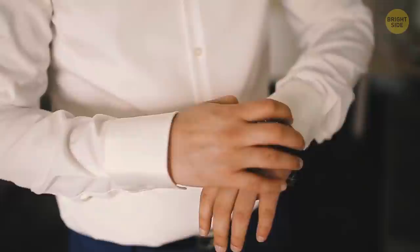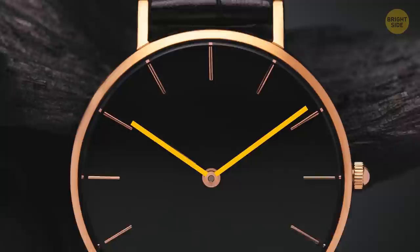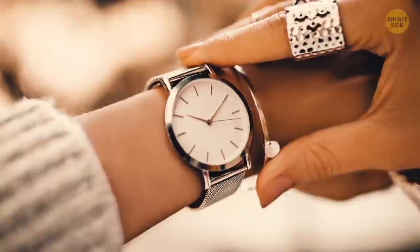If you buy a clock or see a picture of one, it'll most likely show 10:10 by default. The only reason is that it just looks nice — you can see both hands, they don't overlap, it's symmetrical, it frames the 12, and it makes a smiling shape that gives off a positive vibe.